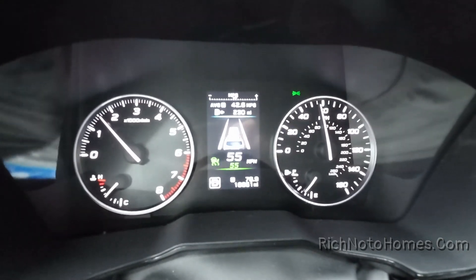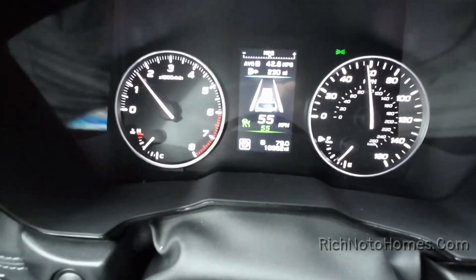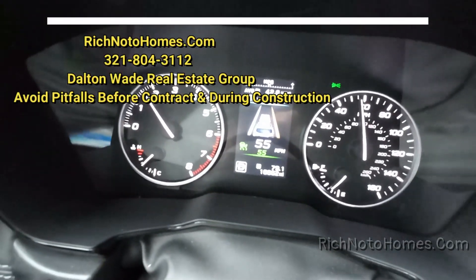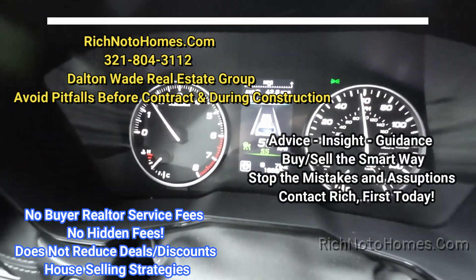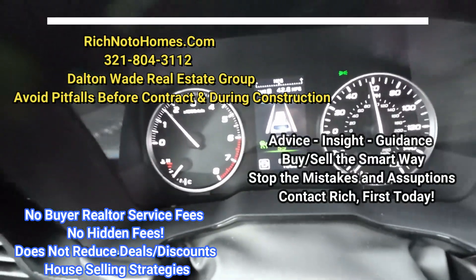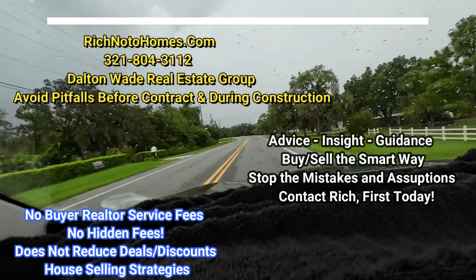The average is still about 42.6, and now we're at 79 miles on this drive doing 55. Most of this drive has been somewhere from about 45 to 60 miles per hour. It's raining now, and it's getting windy.